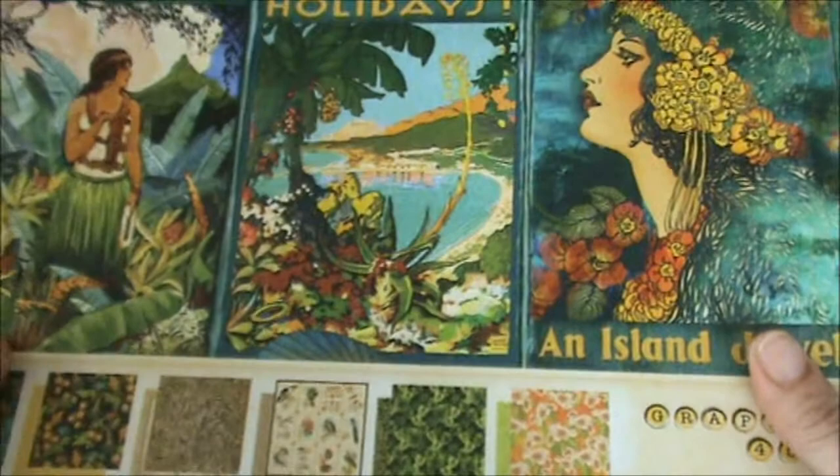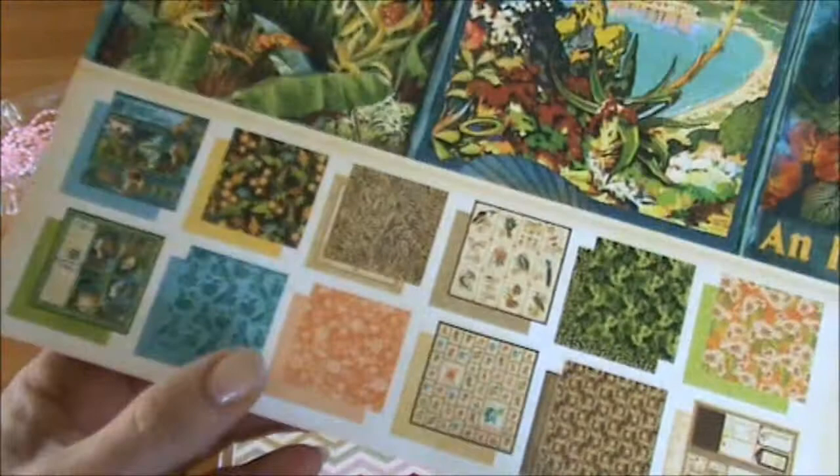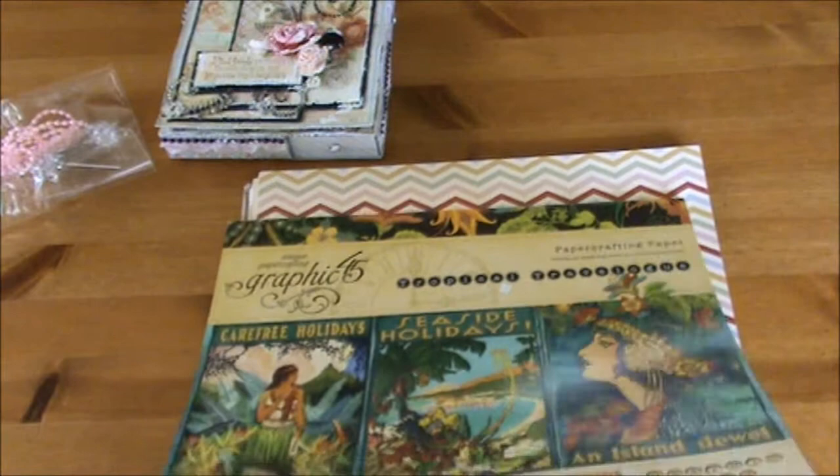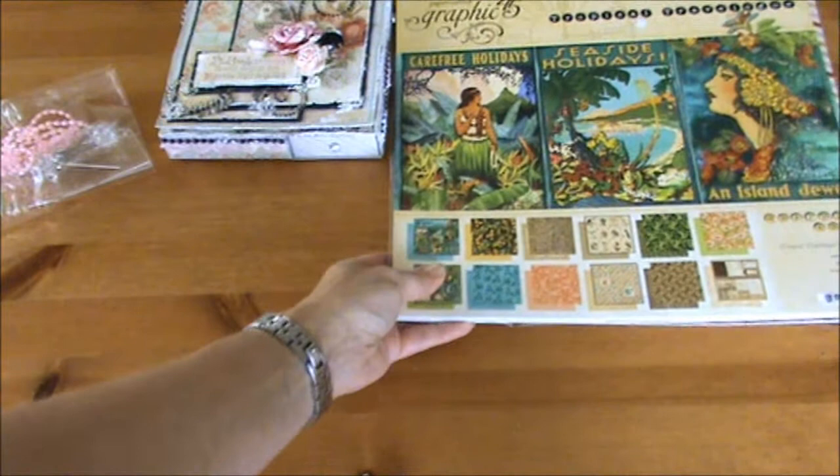Thank you so much Gizella — you didn't have to send me a whole pack of papers! She also sent me this beautiful paper line by Graphic 45. I never purchased this Tropical Travelog paper collection and I absolutely love the bright colors. This is one of my favorite colors — I love the teal and the aqua. I'm not going to open it because there's still a seal here. Thank you so much Gizella, you didn't have to send me so much paper but I really really appreciate it.